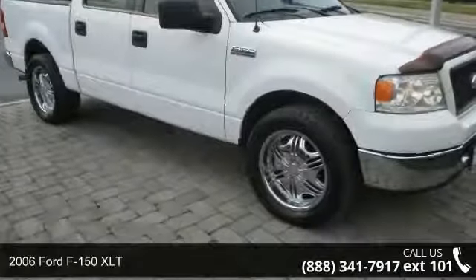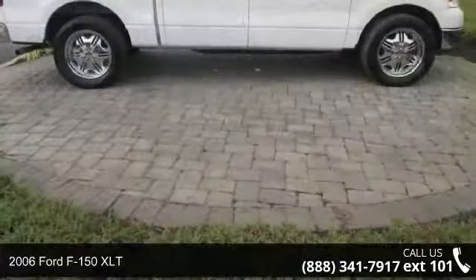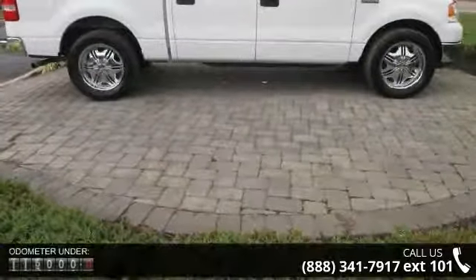Imagine yourself in this 2006 Ford F-150 XLT. If you are looking for an automobile with great features, look no further.